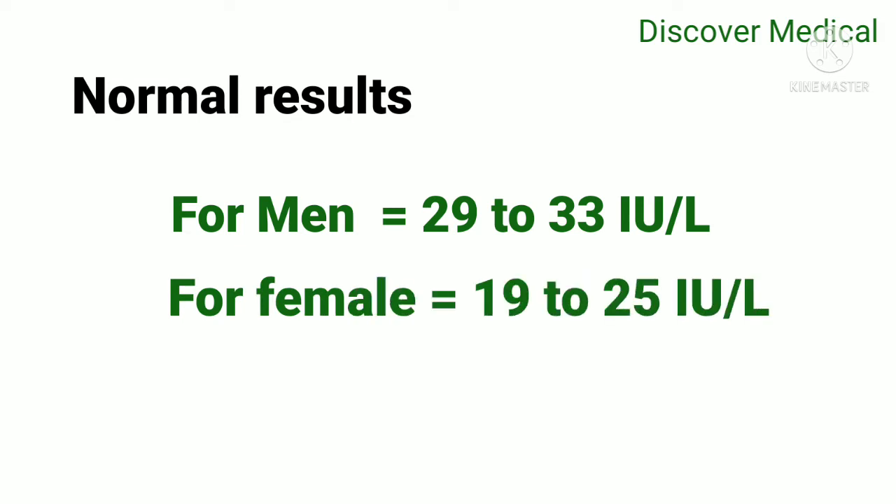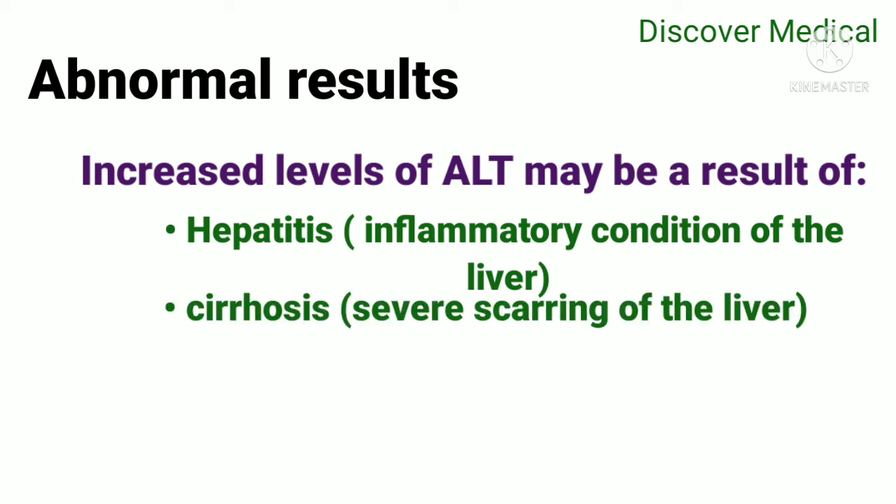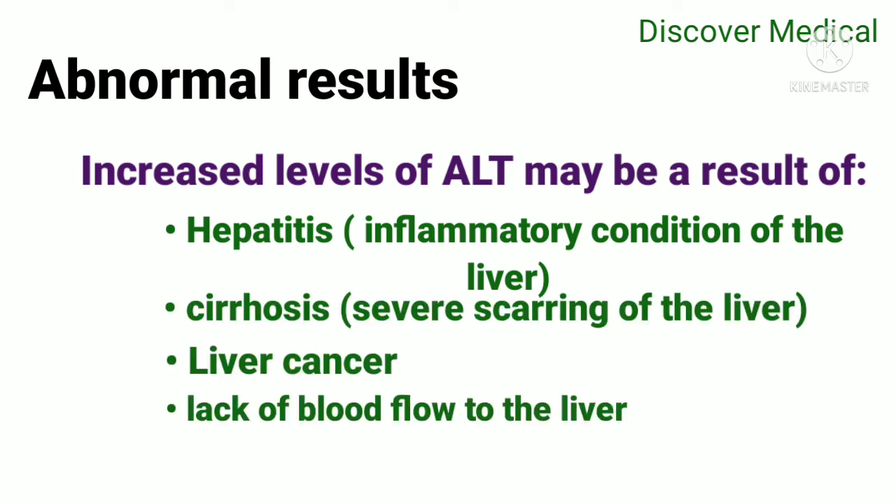Normal results: for men, 29 to 33 international units per liter; for females, 19 to 25 international units per liter. Abnormal results — an increased level of ALT may be the result of hepatitis, cirrhosis, or liver cancer.